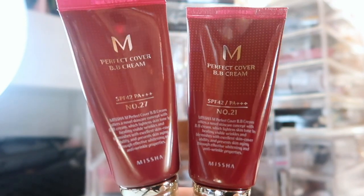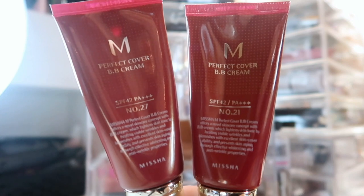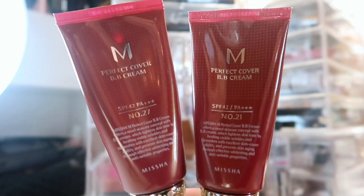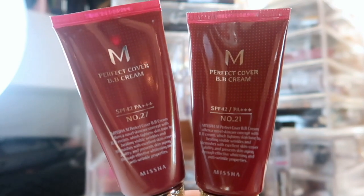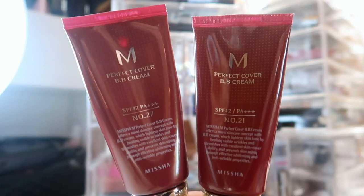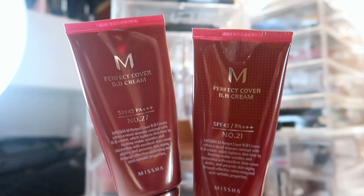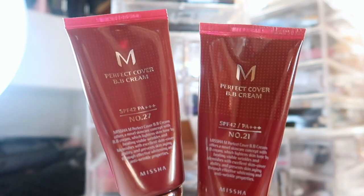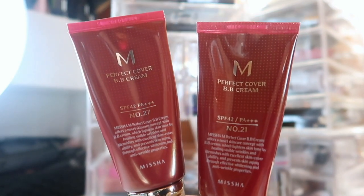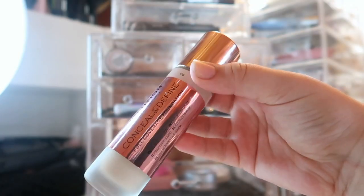The next foundation I'm bringing back is a BB cream — the Missha Perfect Cover BB Cream in shades 21 and 27. Shade 27 has my good undertones but is too dark; shade 21 is lighter but has weird gray undertones that make me look a little dead. I think the best approach is to mix them together to get some use out of both. The only thing I really don't like about this is the scent — it's very heavily scented — but it's a really comfortable, full-coverage BB cream and I do enjoy it.